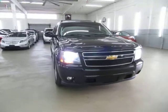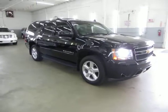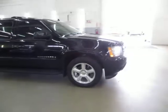It also has HID lights, heated seats, power tailgate, and four Michelin tires that are nearly brand new. It has a clean title and also qualifies for Carfax's buy-back guarantee.